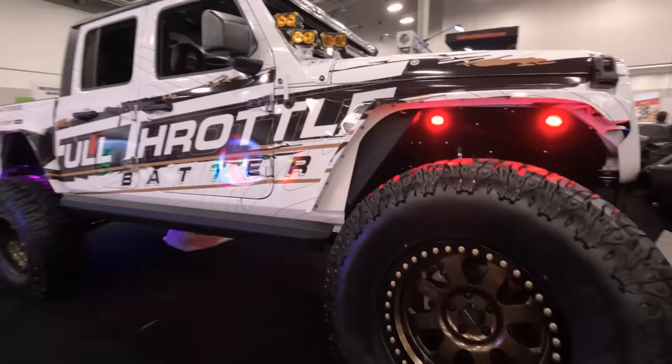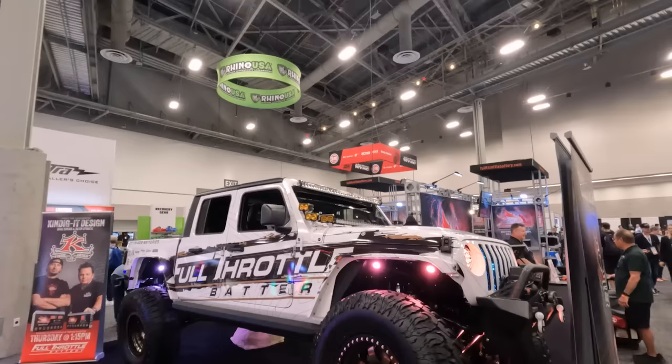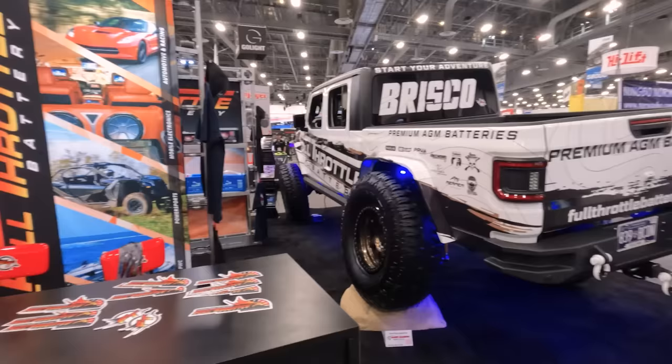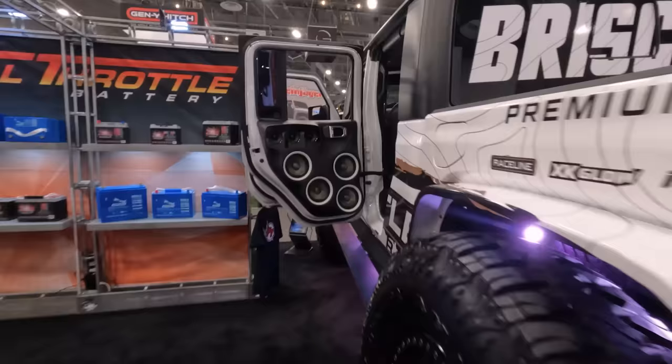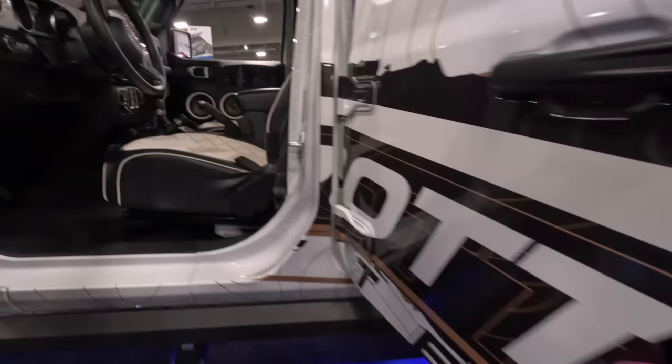I'm over at Full Throttle Battery, and they have a very cool JT over here with a nice bronze Raceline wheel and a huge Milestar tire. They have a ton of lighting on here, but they also have some very cool stuff on the inside: a fully custom speaker setup, and you're going to need a good battery to power all of that. Look at these custom seats. You also have an Amp Research power step.